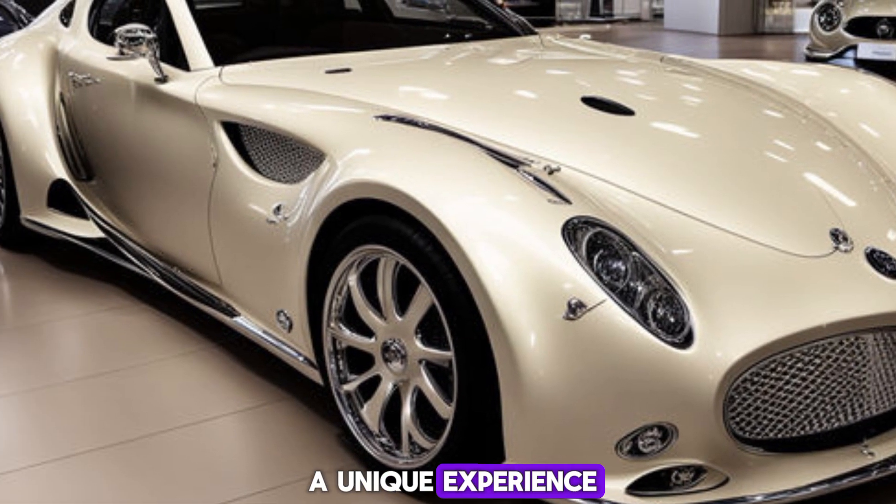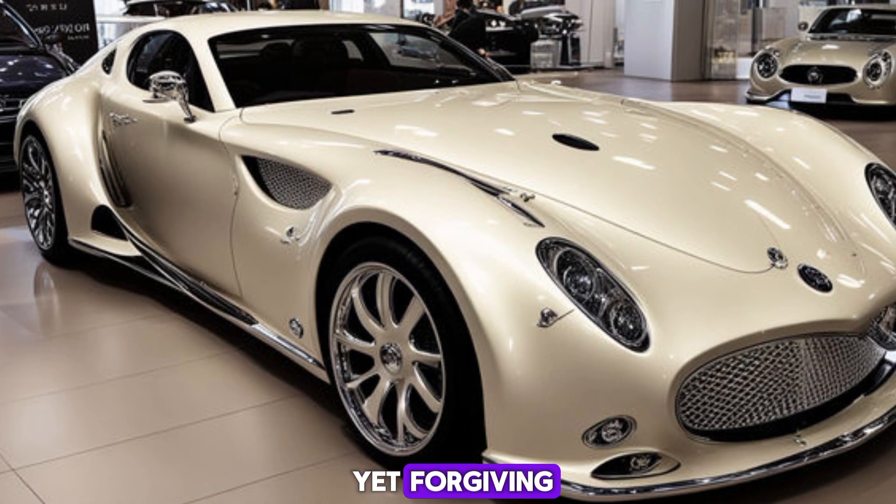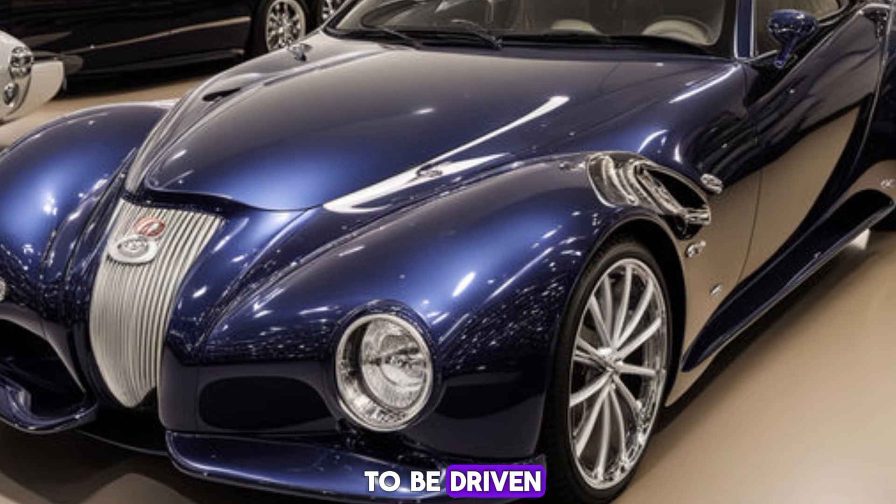Driving the Orochi is a unique experience. The steering is precise, the suspension is firm yet forgiving, and the overall feel is one of pure connection with the road. It's a car that's meant to be driven, not just admired.